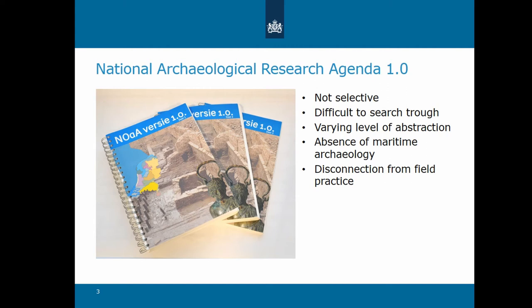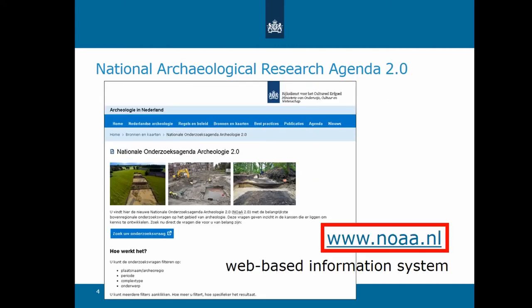In 2012, we started a project to transform our national research agenda. The project finished four years later, in April 2016, and this is how it looks — a web-based information system. It's accessible through the NAARA website. NAARA is the abbreviation of the Dutch word for National Archaeological Research Agenda.